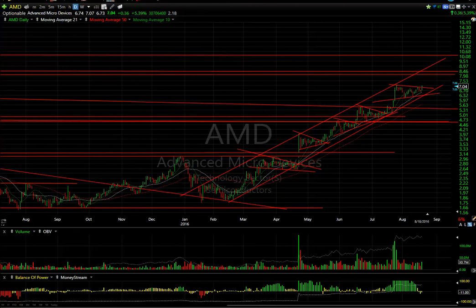Hello again, everybody. It's Harry Boxer, the technical trader at TheTechTrader.com. It's Thursday night, the 18th of August, and these are the charts for the day. We've had a pretty interesting week, kind of volatile this morning, down first, then back up in the afternoon. A lot of stocks we follow still did very well.